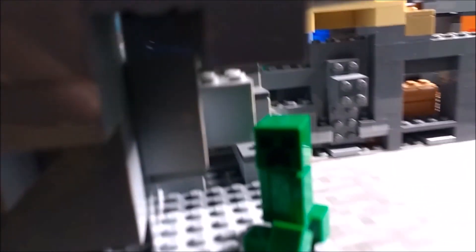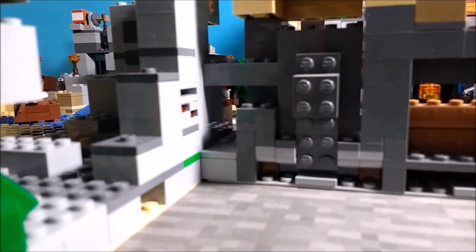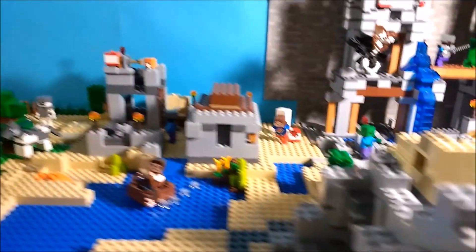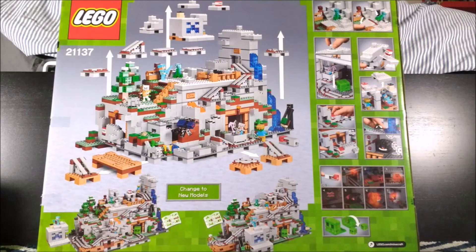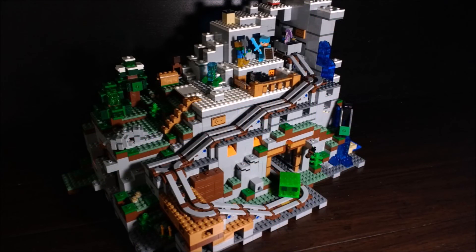But that's it for honorable mentions. I think it's about time I finally reveal my favorite set of 2017. And my favorite LEGO set of 2017 is set 21137, the LEGO Minecraft Mountain Cave. I don't even know where to begin, because there is so much that you can do — and pretty much everything about this set I like. I feel like they did it perfectly. If they were to take out a chunk of Minecraft terrain and make it into a set, I think this is how it would look.